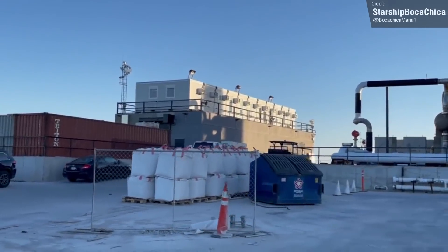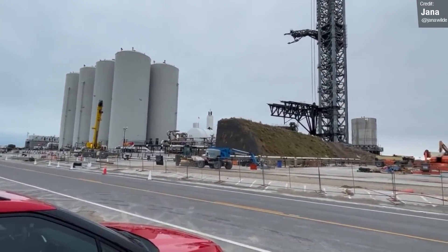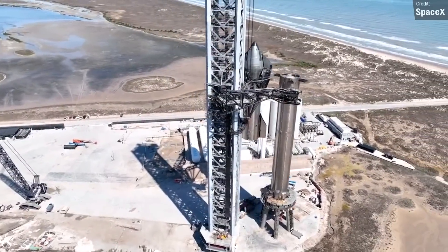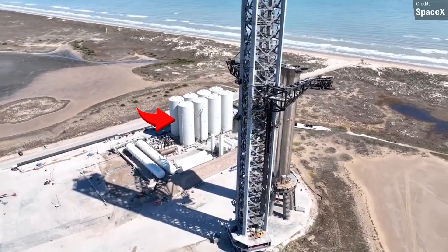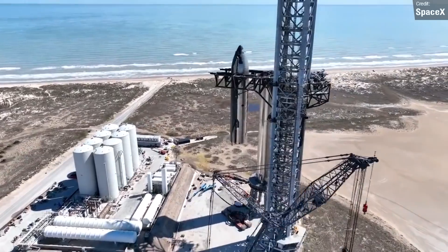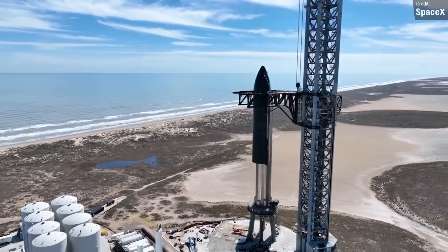We're now starting to fear that the methane tanks haven't been approved for use, and in fact can't ever be approved, as they're in violation of Texas laws surrounding the construction of stationary liquid natural gas installations. The law states that any structure containing liquid methane must be protected by a six-foot tall retaining wall, along with other stipulations, which these two methane tanks don't comply with. SpaceX have instead installed two horizontal liquid methane tanks alongside the farm, and it was these two tanks that were filled. It remains to be seen what will happen to the two vertical tanks.